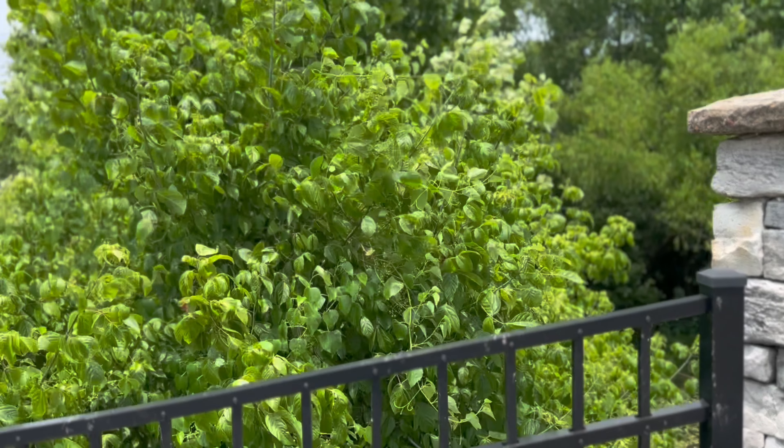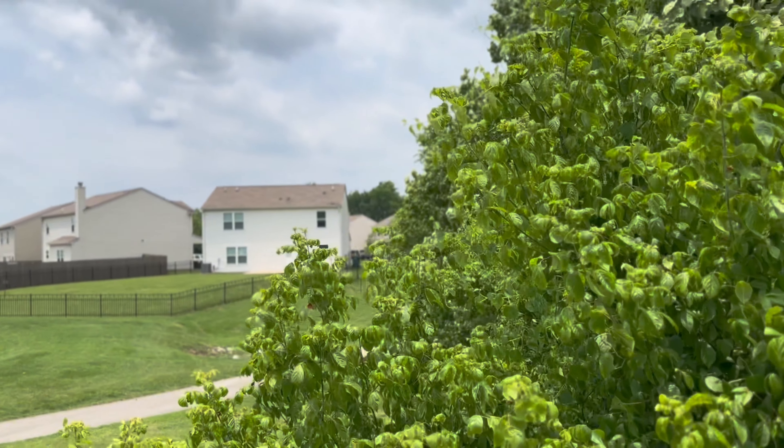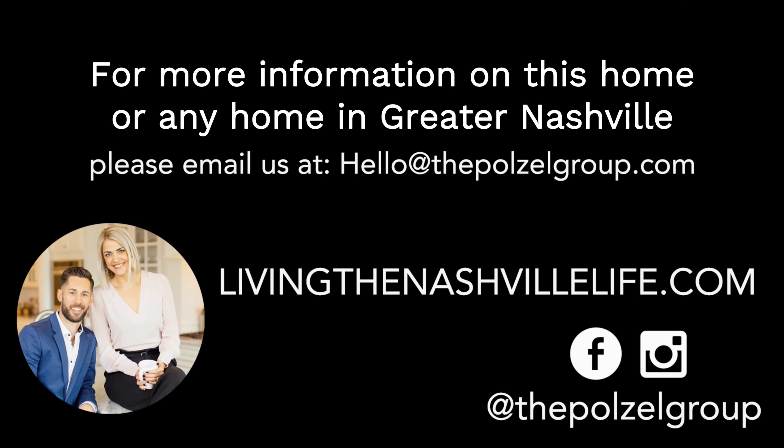Thank you for joining us on this tour of 2016 Lindsay Way in Lebanon, Tennessee. If you would like a tour of this home or any other home in the Nashville area, please feel free to reach out. And don't forget to like, subscribe, and follow for more content like this.